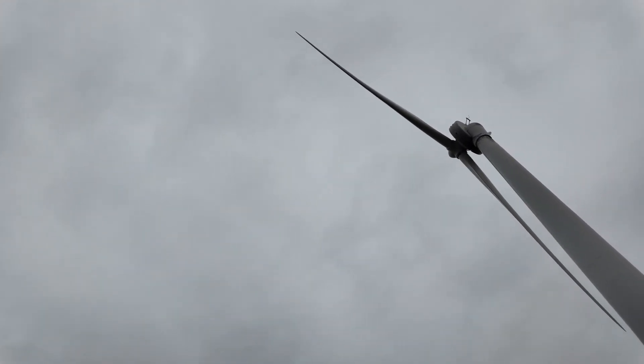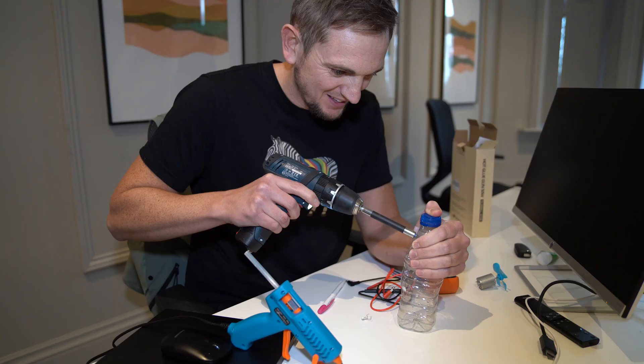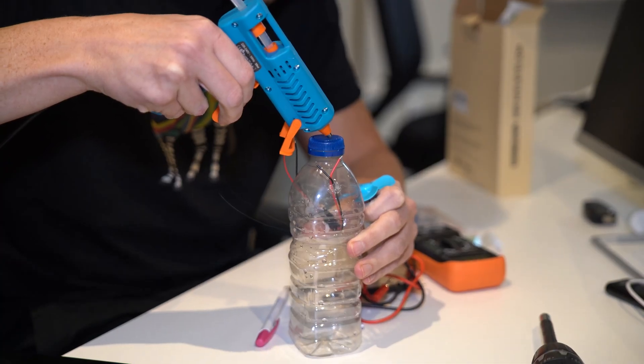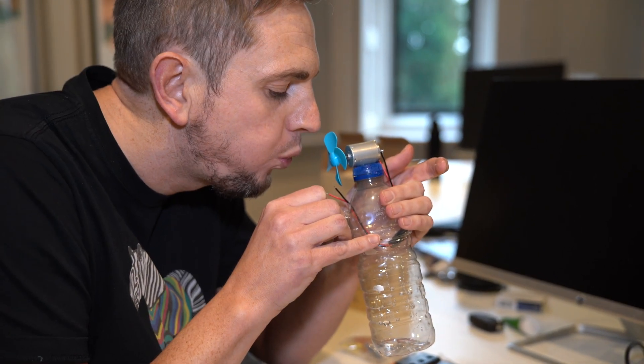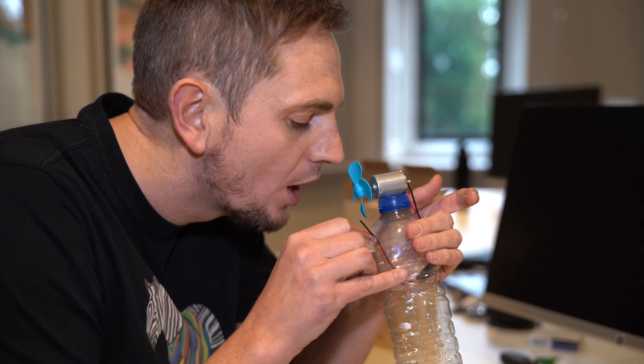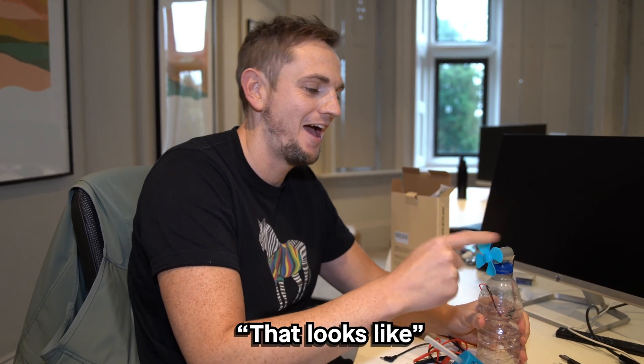Now wind turbines are already pretty controversial and can cause some contention, so we don't really want to get into that. What I want to talk you through is the different types that are out there and how they operate. To do this, we had a little bit of a Blue Peter moment — I got my hot glue gun out and created a direct drive wind turbine model.